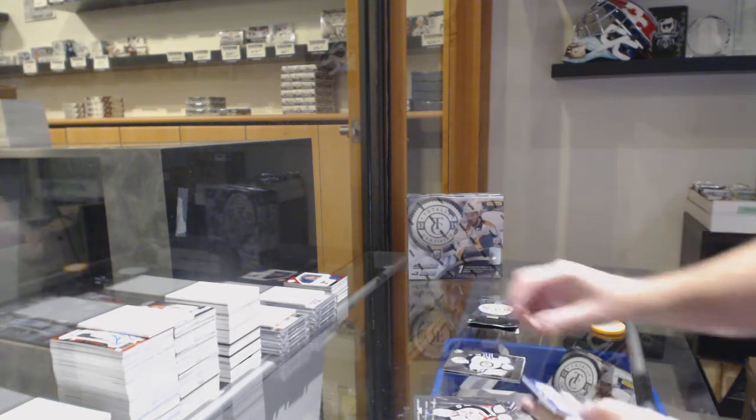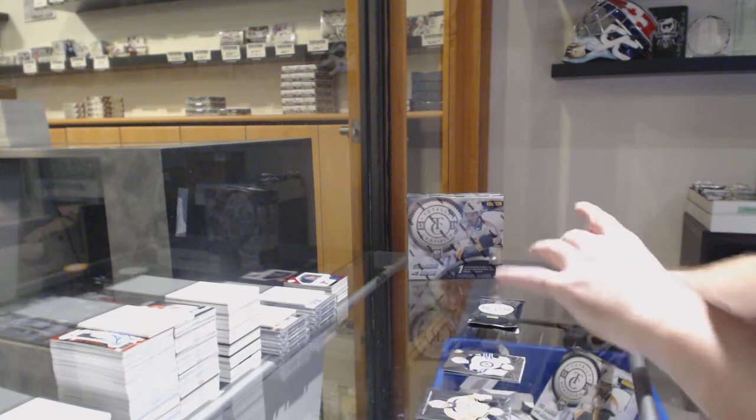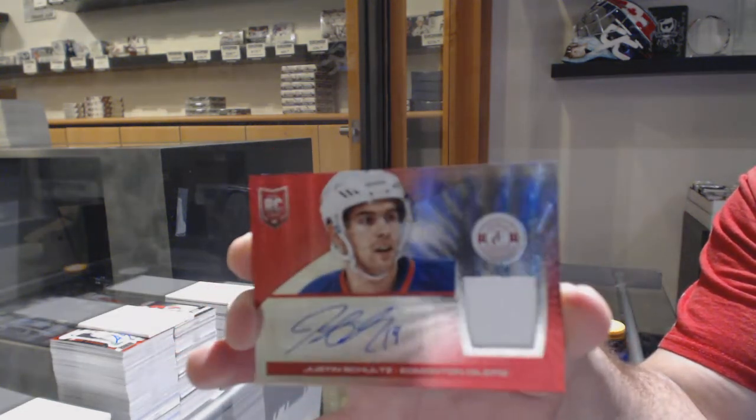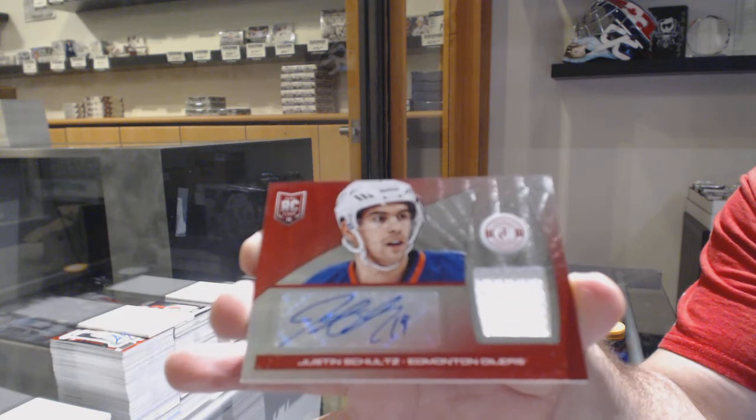We've got a Minnesota Wild, Eddie Pasquale. For the Jets. And a Justin Schultz out of 50 for the Oilers. Rookie jersey auto.